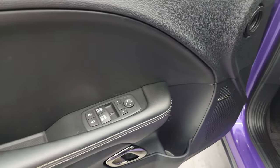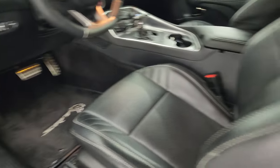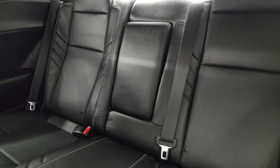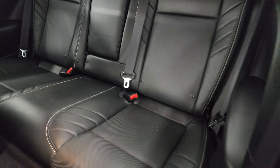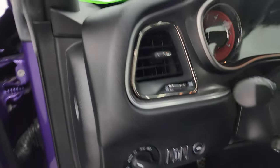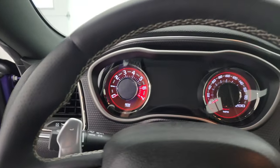Harman Kardon sound, power windows, locks and mirrors. Taking a quick look at the back seats — no major rips or tears back here. It does have the latch child safety system for any child car seats. We'll hop inside and check out the miles and the radio, then start it up and take a look under the hood.